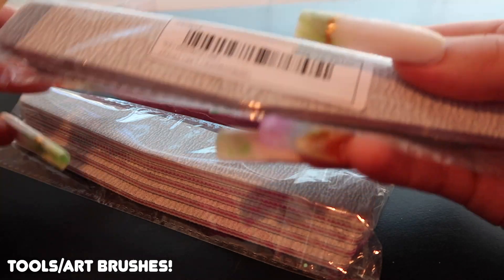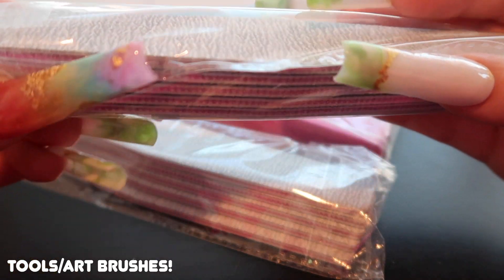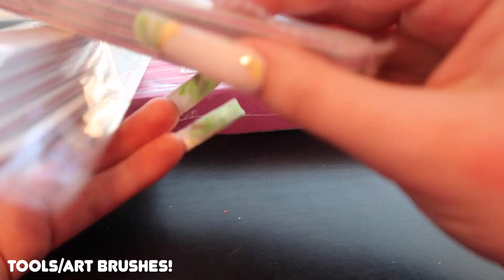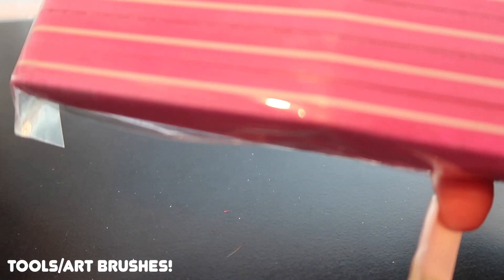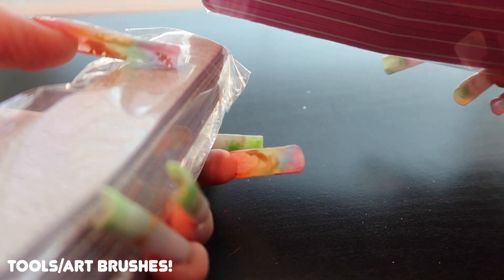I also got packs of nail files — some with a lower grit for more effective shaping, and some purple ones that look fatter like a buffing block. So a variety of grits. That wraps up the tools category.